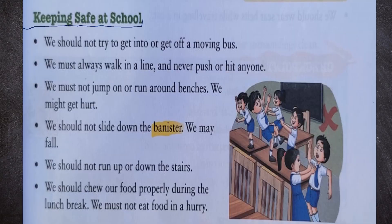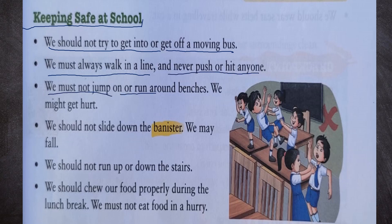Now, keeping safe at school. We should not try to get into or get off a moving bus. We must always walk in a line and never push or hit anyone. We must not jump on or run around benches. We should not slide down the banister as we may fall. We should not run up or down the stairs. We should chew our food properly during the lunch break and must not eat food in a hurry.